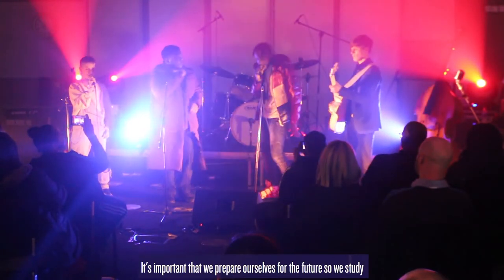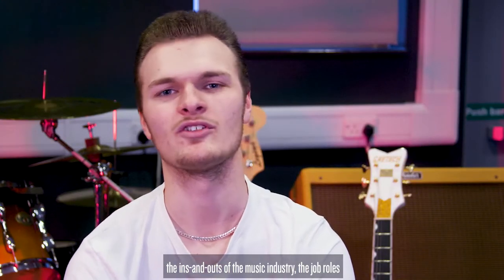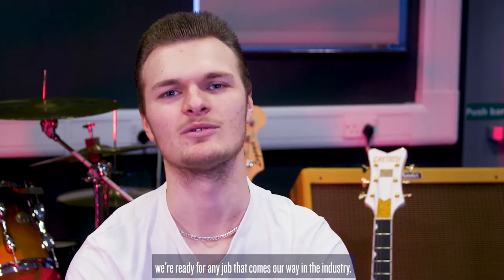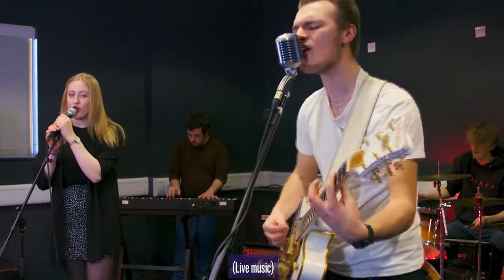It's important that we prepare ourselves for the future. So we study the ins and outs of the music industry, the job roles and what those job roles involve, so that when we leave the college we're ready for any job that comes our way in the industry.